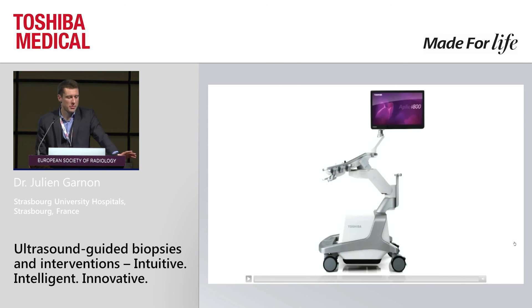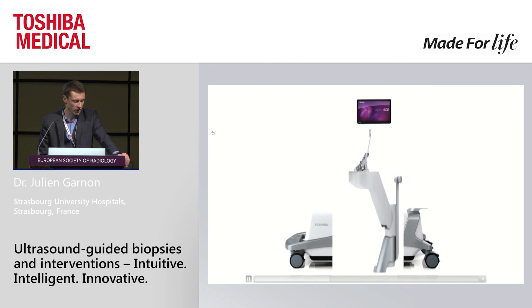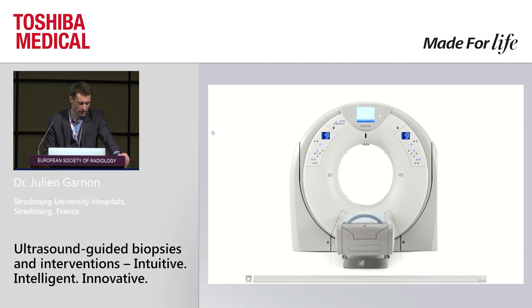You know the movie Transformers, where the robots can turn into cars or planes? It's exactly the same feeling when you use the new ultrasound machine. This is the Aplio i I use for liver ablation, and basically this is what I feel — it can change into a CT scan. I hope you liked it because it took me one hour to make that animation.